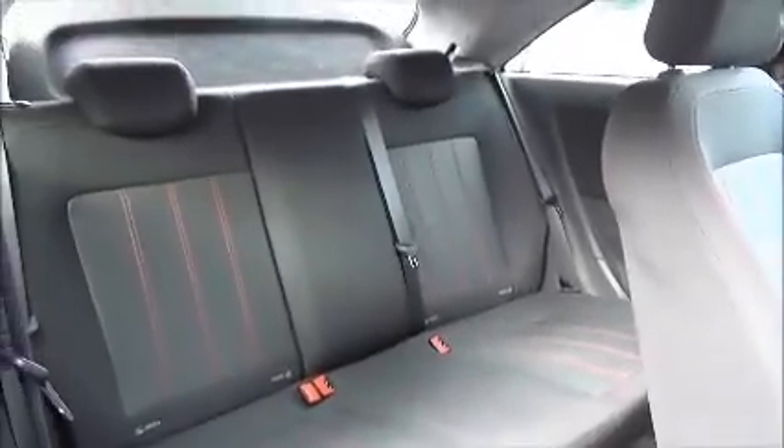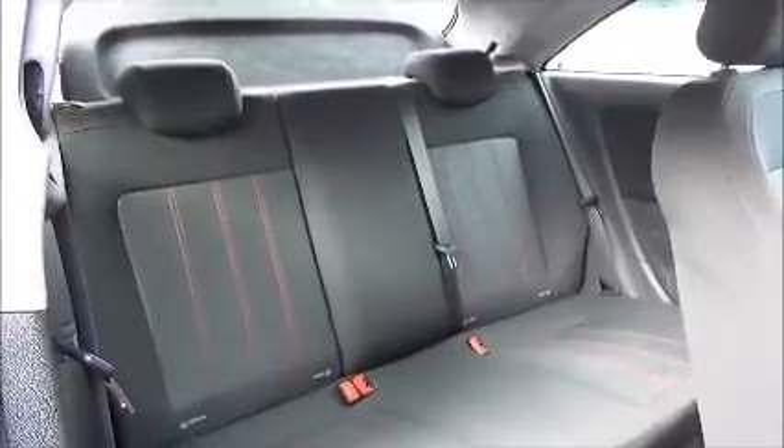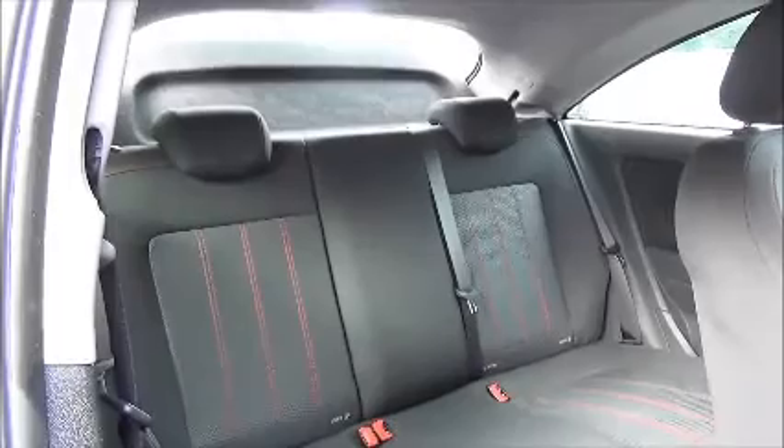As you can see, a roomy passenger compartment with ISOFIX fitting for ease of fitting child seats, three rear seatbelts, and map pockets which also add to the passengers' rear storage capability.